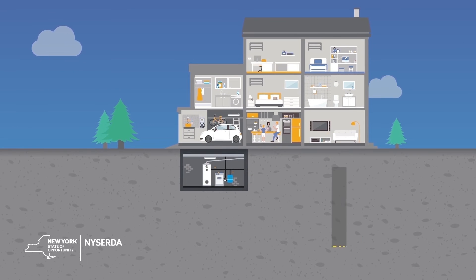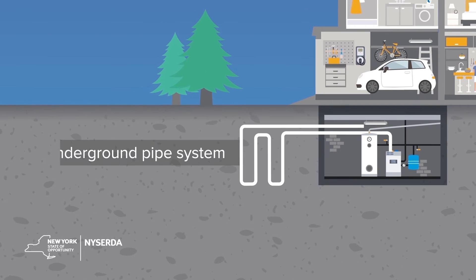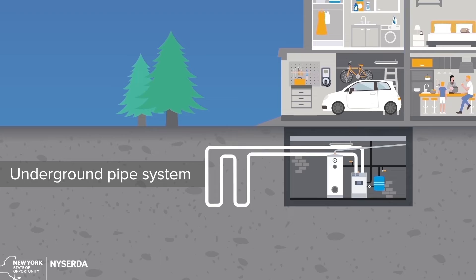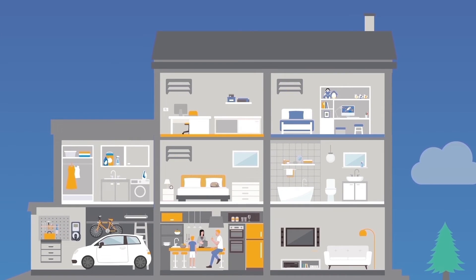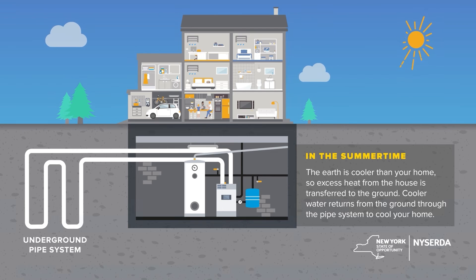What if we were able to put this ground battery to good use? That's exactly what a ground source heating and cooling system does. An underground pipe system is installed to access the ground's constant temperatures. In the summertime, the earth is cooler than your home, so excess heat from the home is transferred to the ground. As the warmer water comes into contact with the ground,